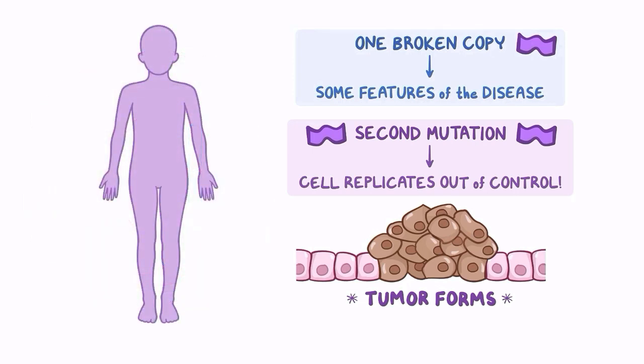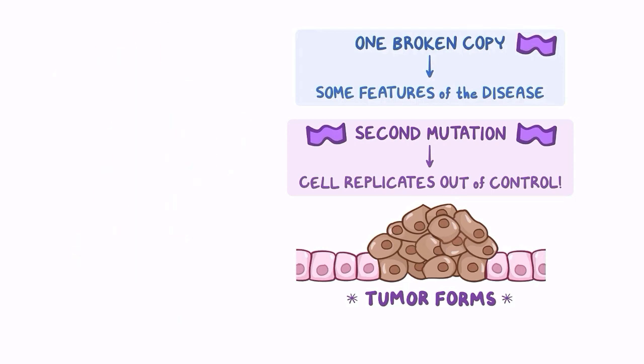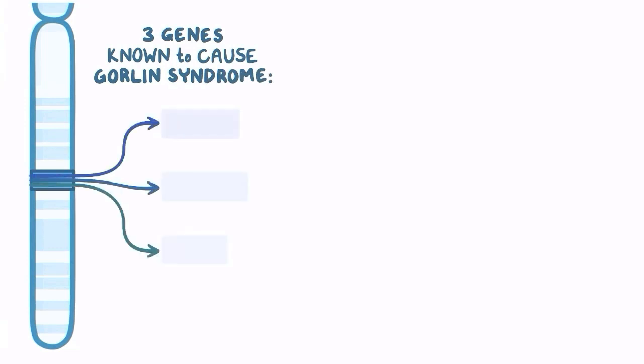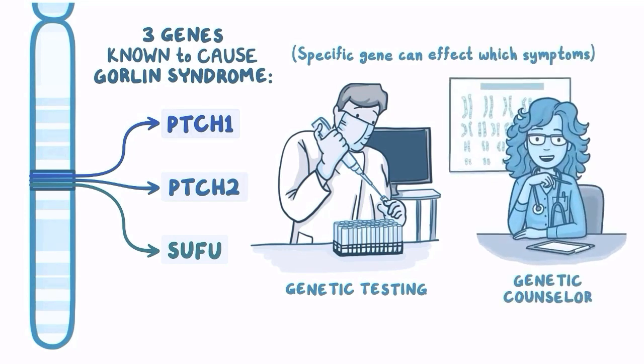People with Gorlin syndrome usually have tumor growth at some point in their lives, but how many develop, at what age, and which organs are affected is variable. There are three genes known to cause Gorlin syndrome: PTCH1, PTCH2, and SUFU. Genetic testing may identify which defect you have, and the specific gene altered can affect which manifestations and symptoms you experience. A genetic counselor can explain the risks associated with your specific gene mutation.